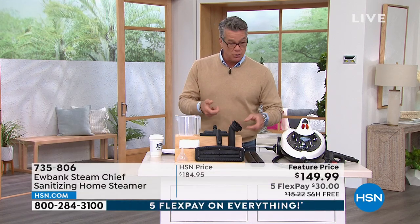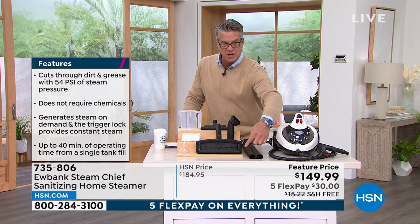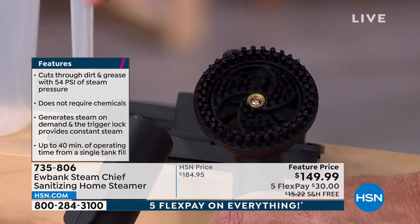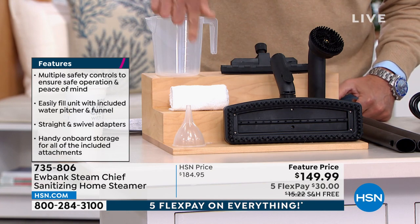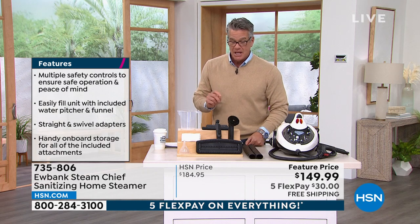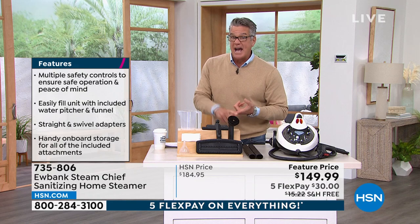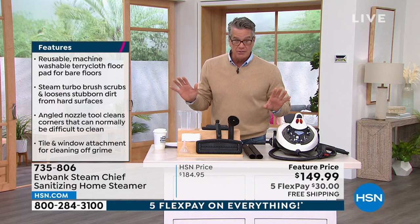It is the highest-end steamer that we carry — largest capacity, 40 minutes of runtime on a tank of water. No chemicals. You can use it on floors as a handheld version, or attach the tubes to make it a stand-up stick version. You're getting the super large scrub brush, the circular brush which actually rotates as the steam comes out for extra scrubbing power, the glass attachment, and the chamois — everything you need. They dropped the price from $184 to $149. Free shipping and handling. If you like to clean your bathroom, kitchen floor, garage floor, decks, swimming pool, sinks, or bathroom fixtures, you'll be able to do it with Eubank.